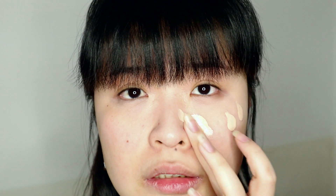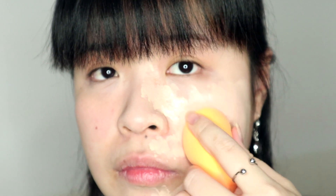Now I'm going to use my foundation — this is a hydrating foundation that I've been using almost every day when I wear makeup. I'll apply it on the left side first. After applying the foundation without any primer, you can see the smile lines look very obvious.